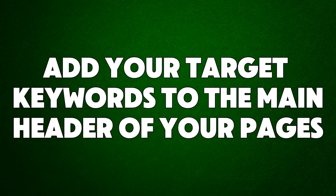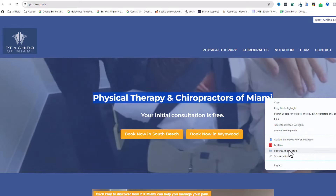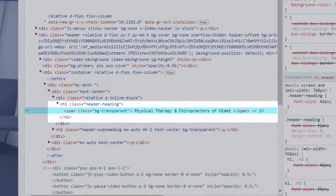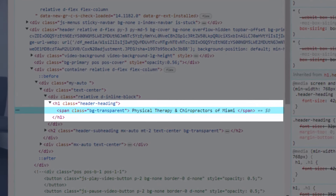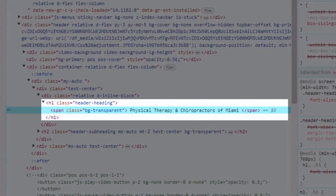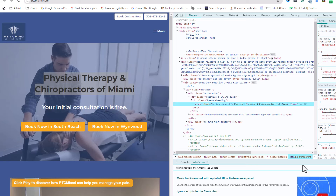Hack number three: add your target keywords to the main header of your pages. The main header, marked with the H1 tag in HTML, is very important for SEO. Search engines look at the header tag first when they index and rank pages, so make sure it includes the main keyword or phrase you want to rank for. For local businesses, this should be the main service or product you offer and the city name, just like in your title tag.